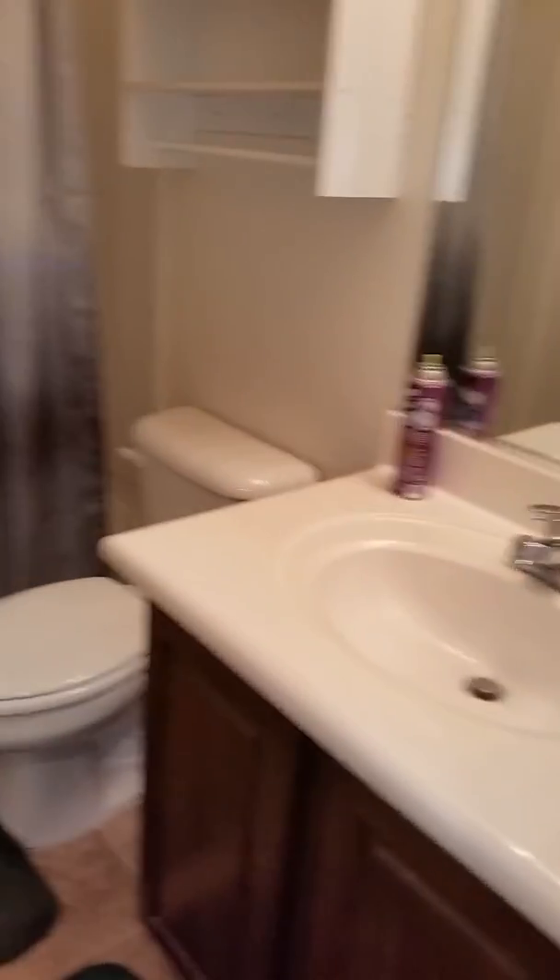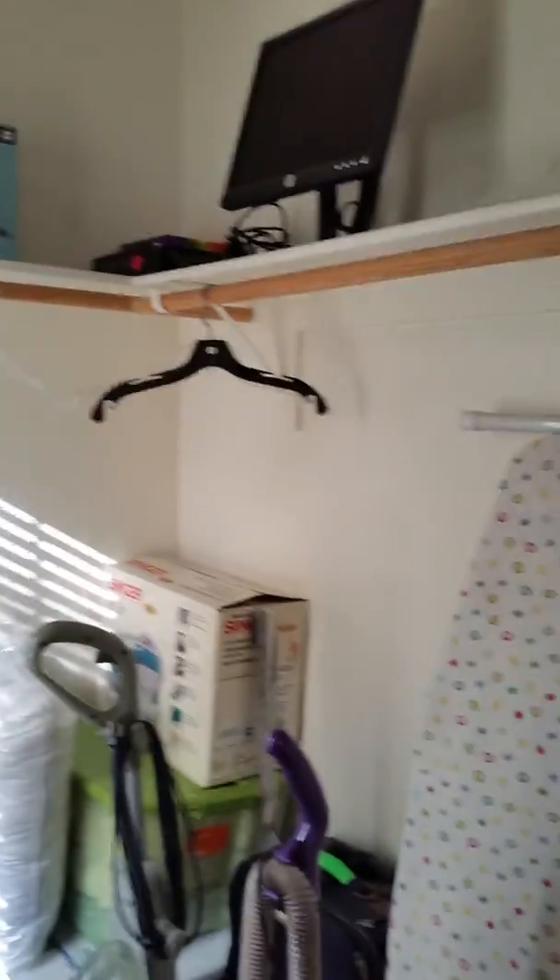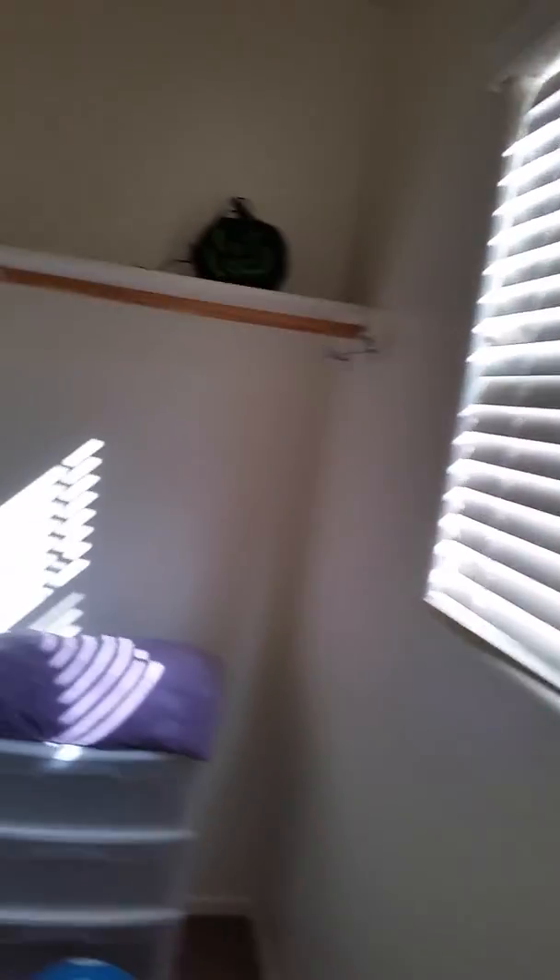And that's bedroom number two — looks like it's her sewing room — and does have a walk-in closet. And bedroom number three, with another walk-in closet.